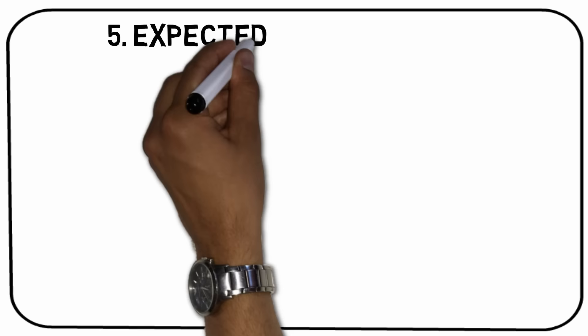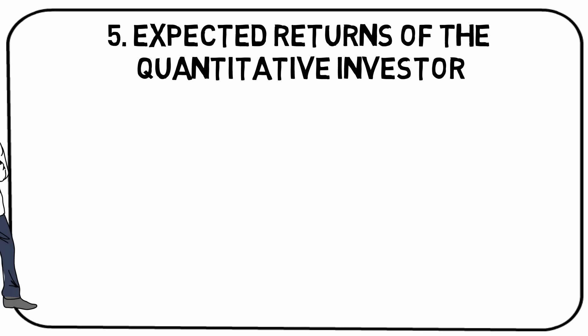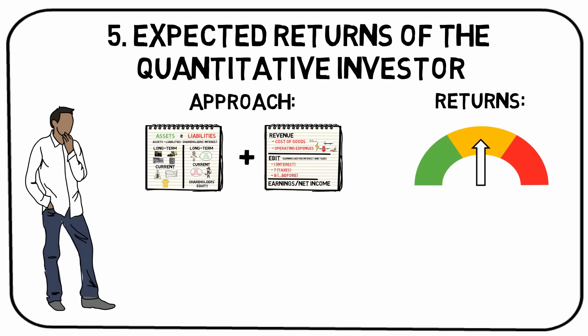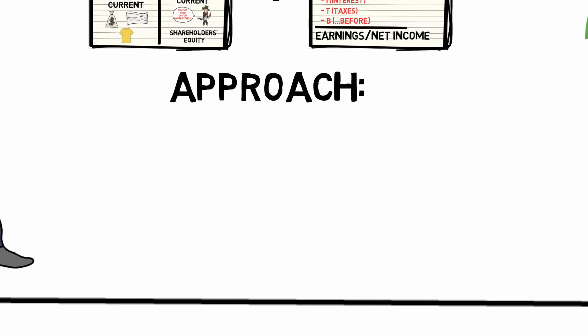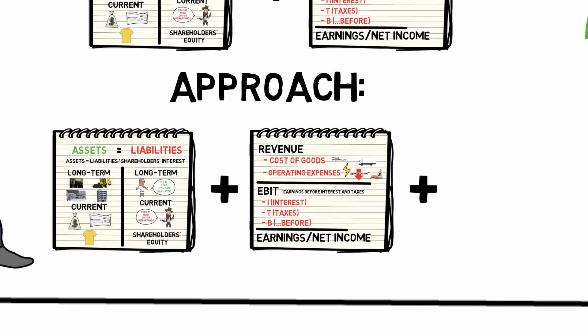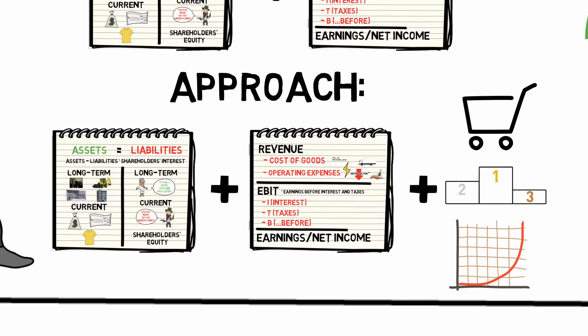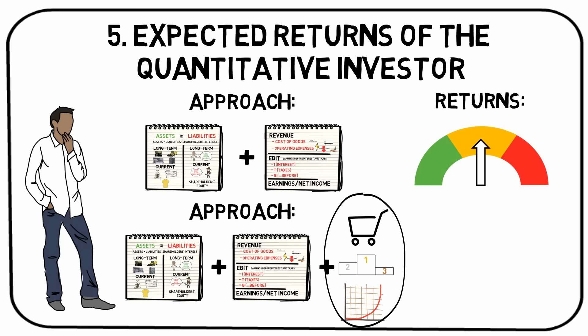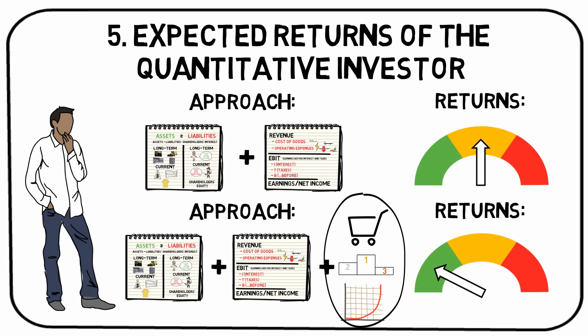Takeaway number 5: expected returns of the quantitative investor. An investor that buys stocks when companies look cheap according to their financial statements only, and sells when they look expensive, will probably not make any spectacular profits. On the other hand, the investor will probably avoid big losses. Therefore, my own analysis consists of two steps. Firstly, I filter out companies that look healthy based on financial statements and ratios. Secondly, I filter them based on market trends, competition, scalability, and so on. The first part is quantitative and the second is qualitative. The second part is way more time-consuming, but it's also the one that can turn an average stock market return into a spectacular one. The famous investor Philip Fisher recommends a similar approach in his Common Stocks and Uncommon Profits.